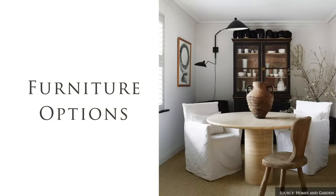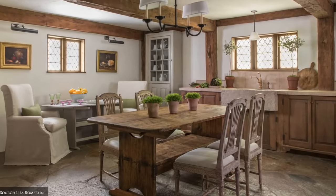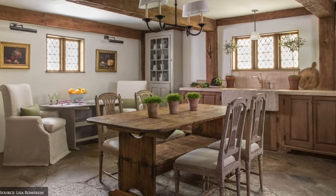Furniture pieces include a rich brown, weathered wood or painted pine dining table, chalky painted seats and benches and super comfy slip-covered and upholstered sofas and armchairs.